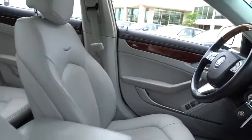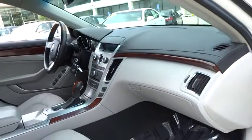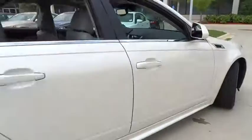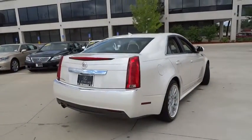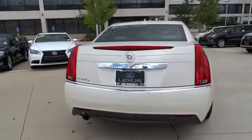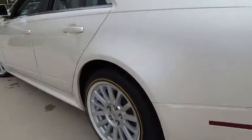Here are some of this vehicle's great options: keyless entry, steering wheel audio controls, stability control, traction control, CD changer, anti-lock braking system, backup camera, power passenger seat, remote engine start, all-wheel drive, leather-wrapped steering wheel, Bluetooth.